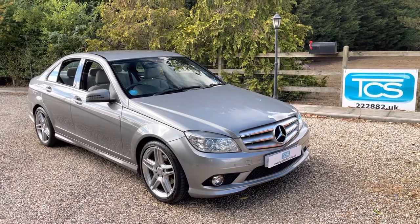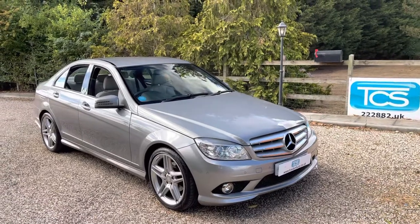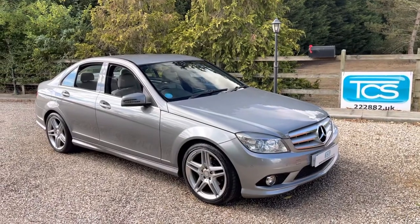Welcome to TCS. This is our show introduction of our 2010 Mercedes-Benz C180 Sport with an AMG pack and a 5-speed auto gearbox.